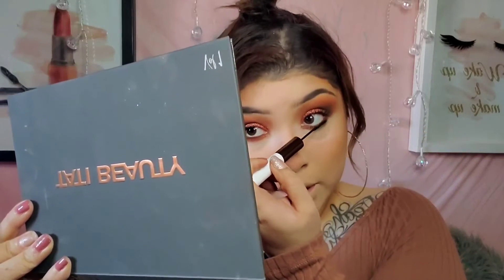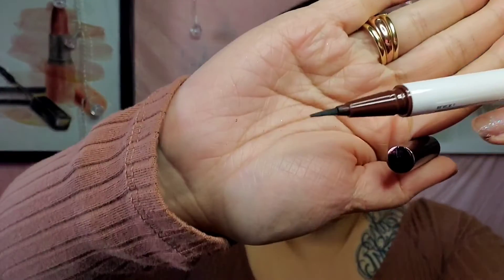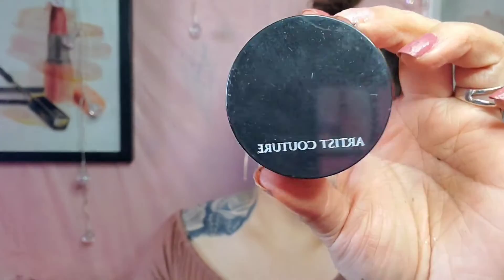So if you guys are looking for a new mascara, I'm also going to be going in with their liner, which is the Slick With It Liner, and I'm using it in the shade black. And for my highlight, I'm actually going to go with Illuminati from Artist Couture. I'm so excited — who doesn't love highlight? I love highlight. So I'm going to go ahead and apply that, and then I'll be back to apply my lips.